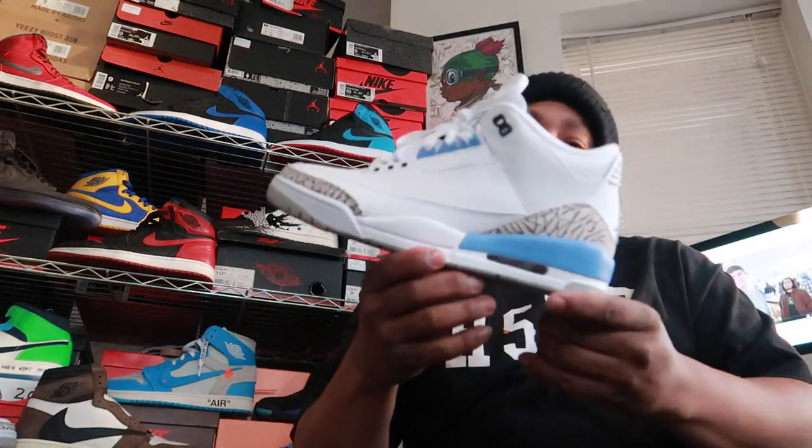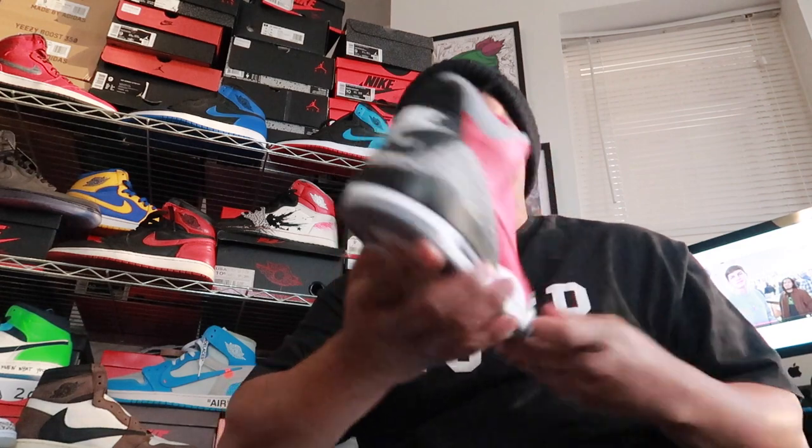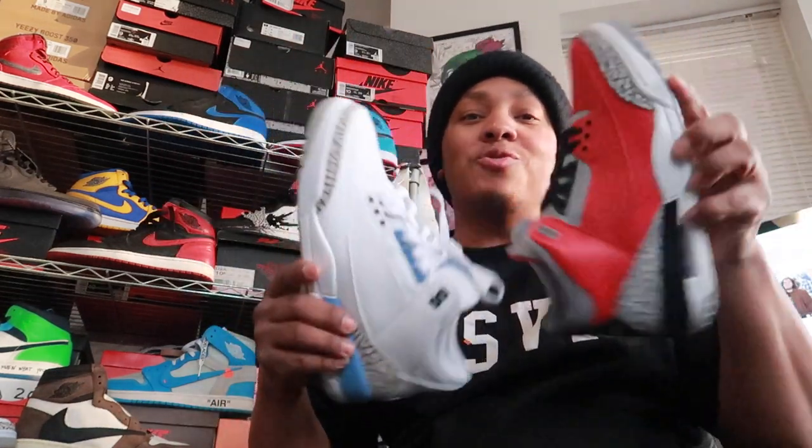It's getting close to release day and I wanted to compare these two shoes. Obviously you want to talk about these — the Carolina 3, this is the one to me, but I definitely want to compare it to the Nike Chicago Jordan 3s. We gotta go ahead and talk about it. Compare these two shoes.